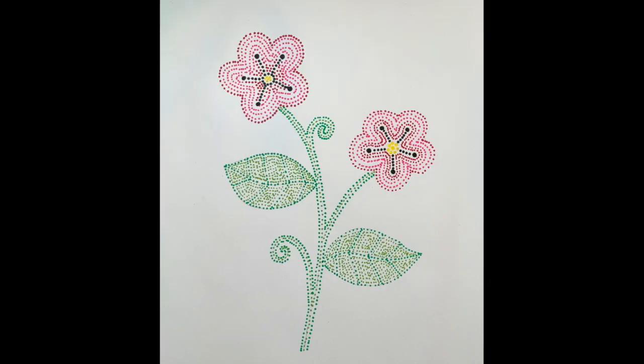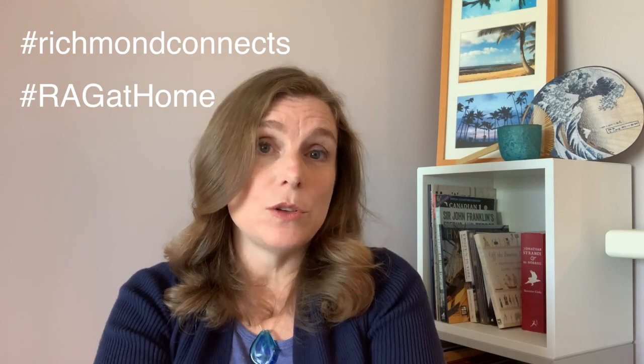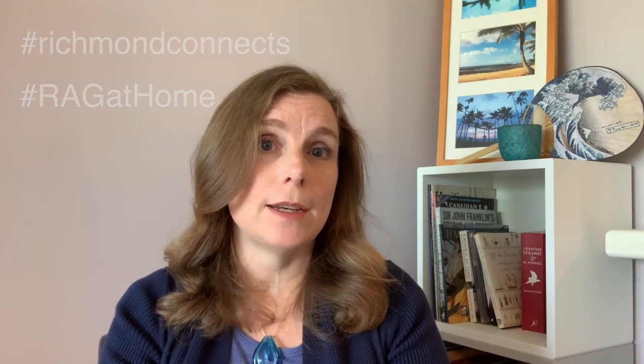So when your artwork is done, maybe think about a place in your house that you might want to display your art, or maybe think about a family member or friend you would like to share your art with. If you would like to share your art online, feel free to post it to Twitter or Instagram with the hashtag RAG at home or hashtag Richmond Connects, and that way you can see the art that everyone in your community has created.